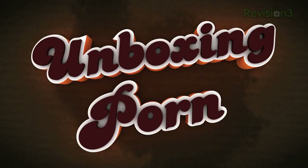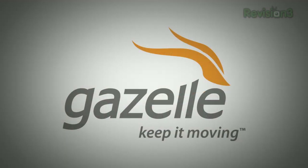Settle in with your significant other. And speaking of which, tell your mom I said hi. 'Cause it's time for another unboxing porn. Unbox, brought to you by Gazelle.